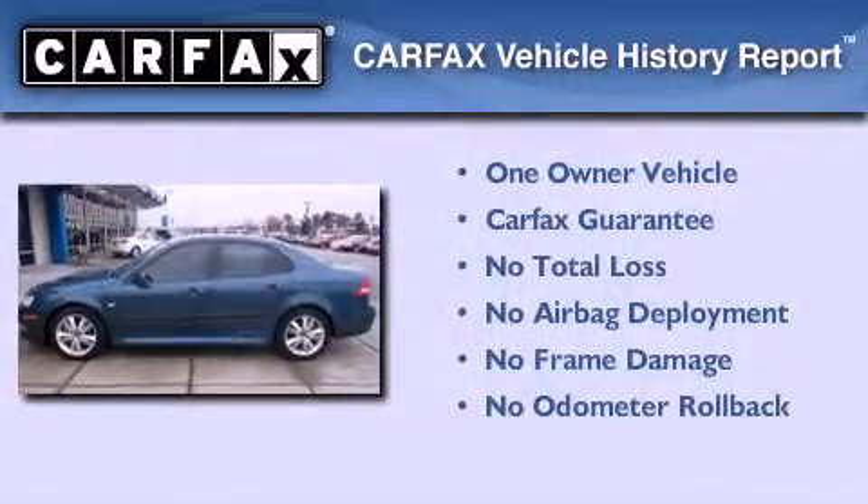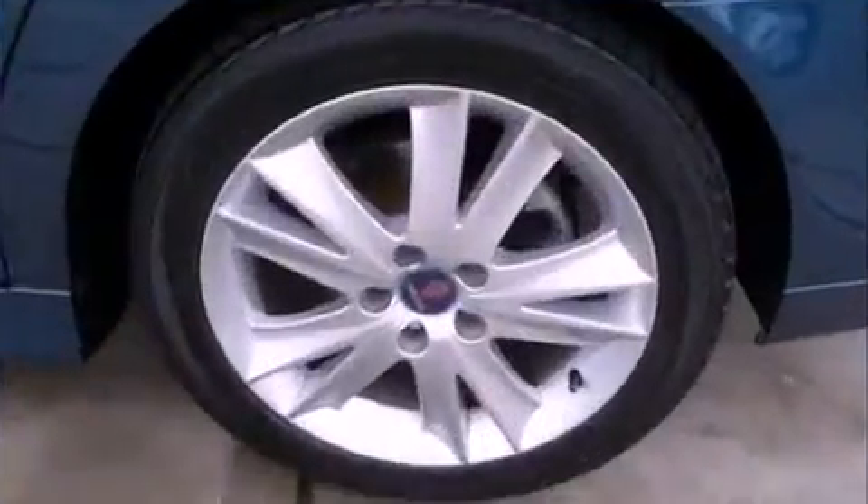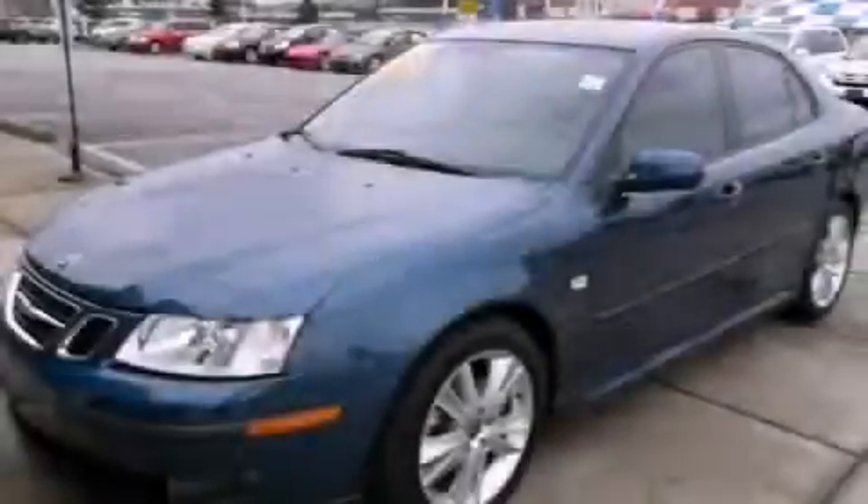This Saab has had only one owner, and it qualifies for the Carfax Buy-Back Guarantee. We invite you to contact us today to learn more about this vehicle.